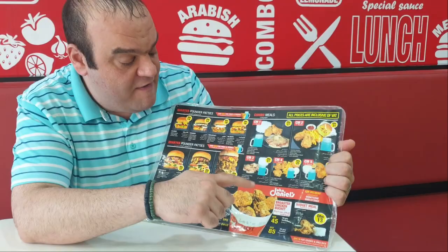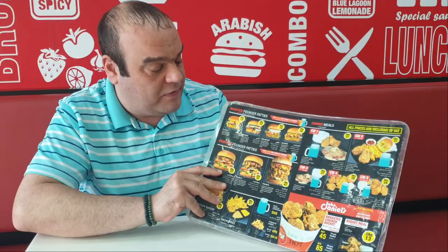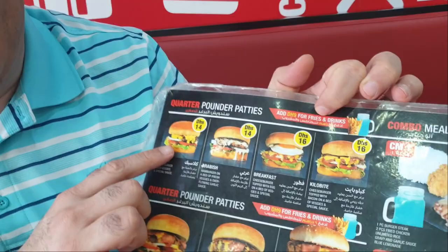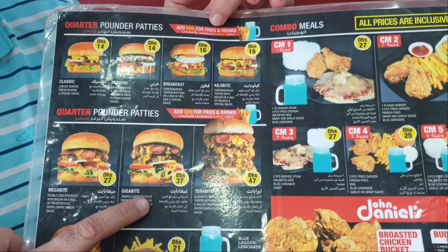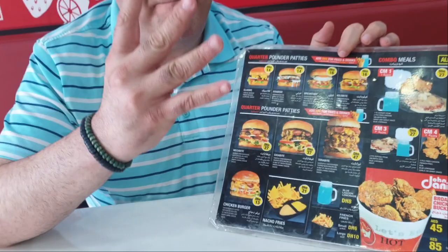Alright guys, so we're sat here at John Daniels and we're going to order some food. Let me show you the menu. The restaurant has a couple of items including some fried chicken, but what we're here for is the burger. They've got the Classic, which comes with one bun; the Megabyte, which comes with two patties; the Gigabyte with three patties; and then there is the Terabyte, which comes with four beef patties. Can you guys guess which one I'm going to take?